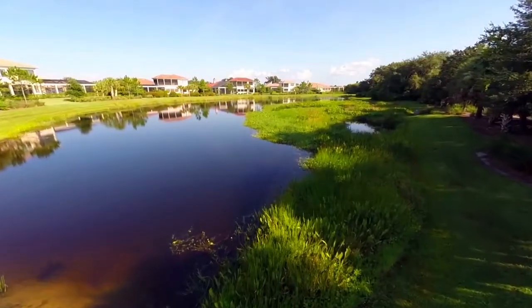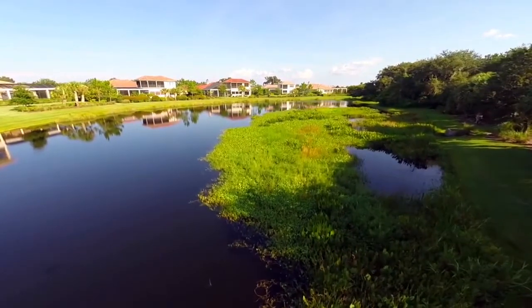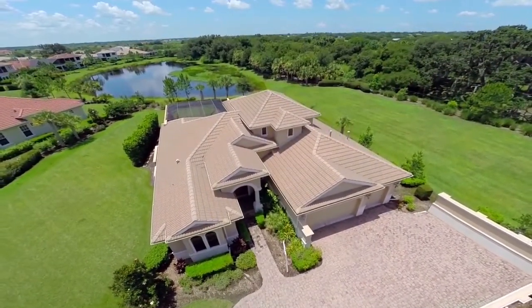Wow, the home is absolutely beautiful, but the community is great too. The Founders Club is a gated community just east of the interstate. There's a 275 membership limit to the club, and to live here you do not have to be a member. So if you're not a golfer, you can still live here — and still enjoy watching everybody else do all the hard work.